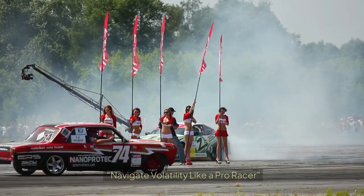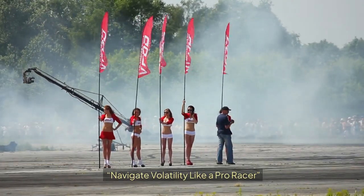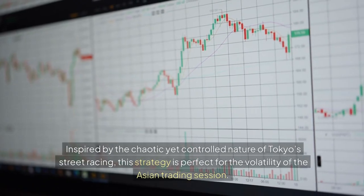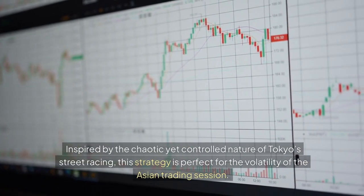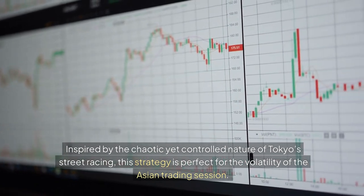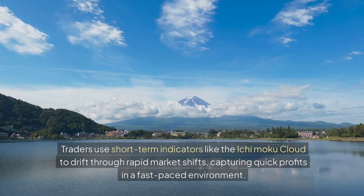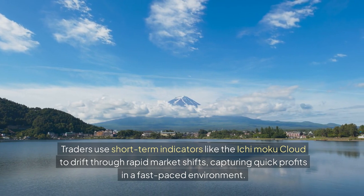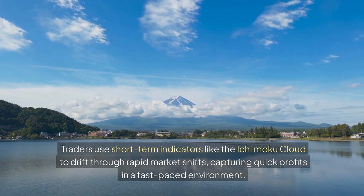7. The Tokyo Drift: Navigate Volatility Like a Pro Racer. Inspired by the chaotic yet controlled nature of Tokyo street racing, this strategy is perfect for the volatility of the Asian trading session. Traders use short-term indicators like the Ichimoku Cloud to drift through rapid market shifts, capturing quick profits in a fast-paced environment.